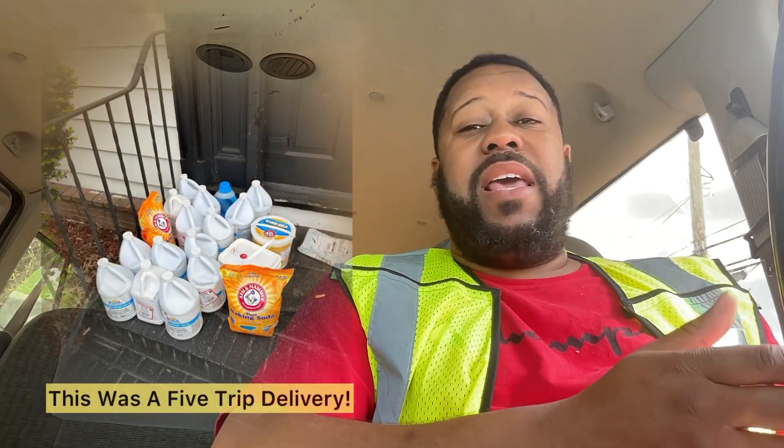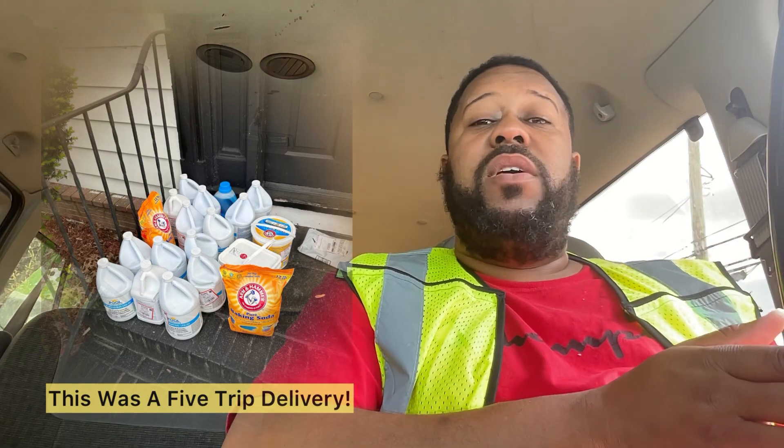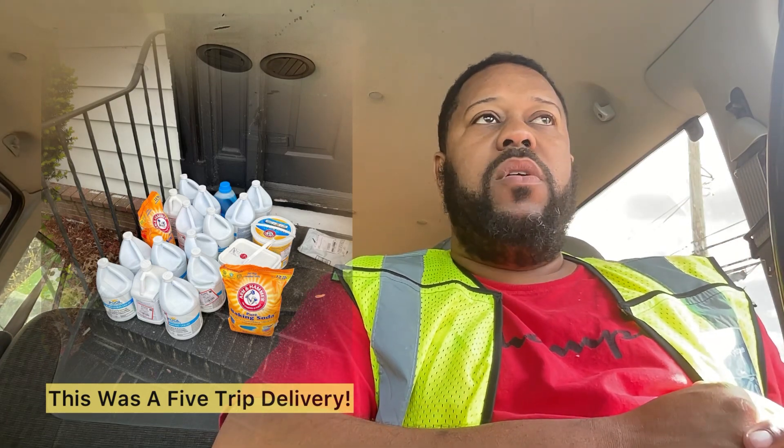I saved upwards of a minute or more, because let's say if I had a multiple-trip delivery where you have cases of water, watermelon, eggs — things that need to be delicately handled and handled separately. That would mean potentially you could make four trips if you have multiple cases of water, big things, eggs, fragile things. Considering you parked in the street and you have these items you need to carry, now you've got to go back and forth to the house three to four times, which means you added five minutes or more to that delivery time and to that stop.